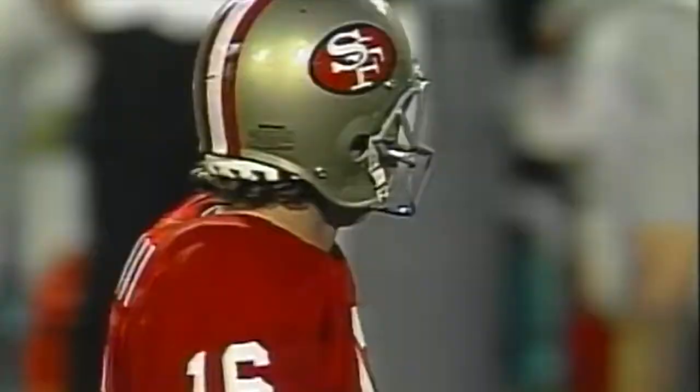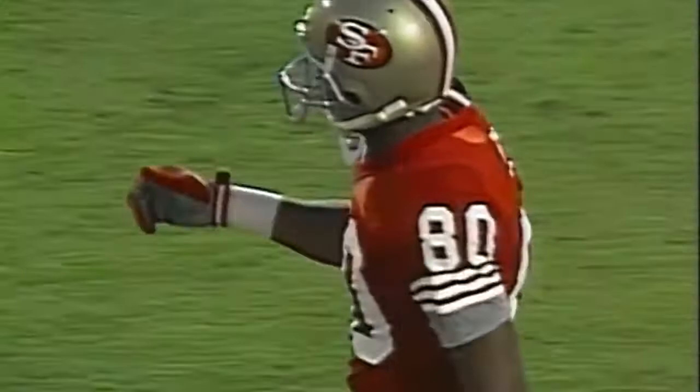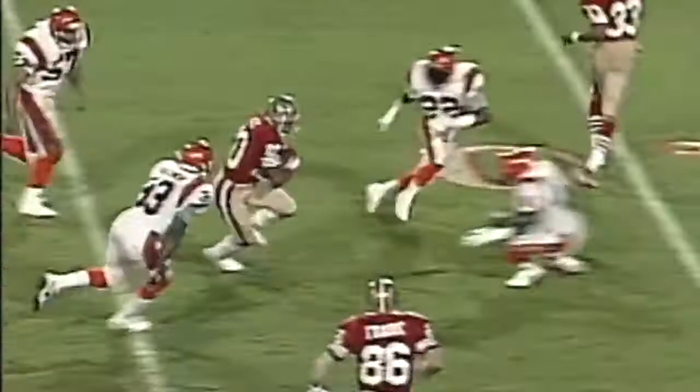Kind of time to throw the football. He throws deep — Rice is wide open, out of bounds at the 11 yard line. David Fulcher was applying pressure, that left single coverage. Jerry Rice in a little short pattern where they try to get Rice with enough room that he can use his dazzling footwork.